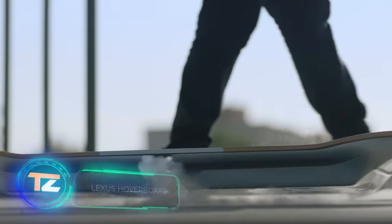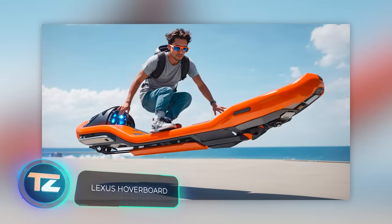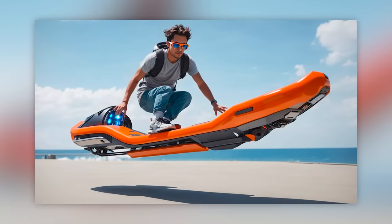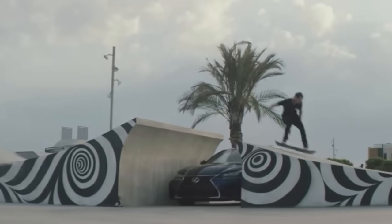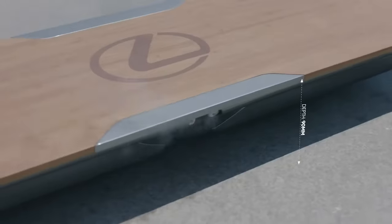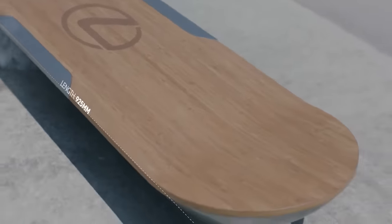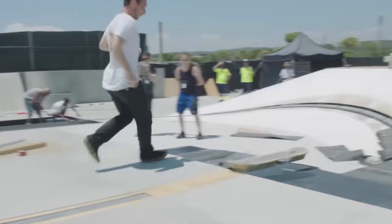AI plays a valuable role in envisioning future gadgets — it can sketch and describe almost anything, including hoverboards. While it might sound amusing, there are already quite a few working hoverboards out there. Take the one created by Lexus in 2015. Did the future arrive back then and we missed it? Unfortunately, not — Lexus used a little trick.